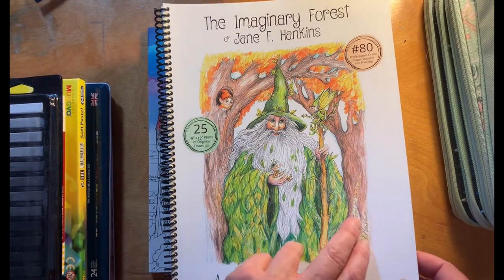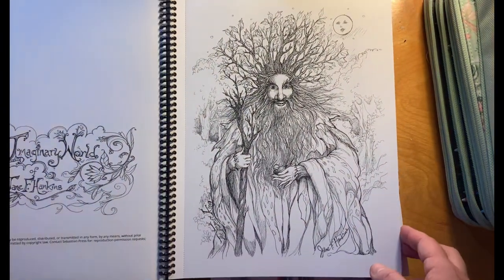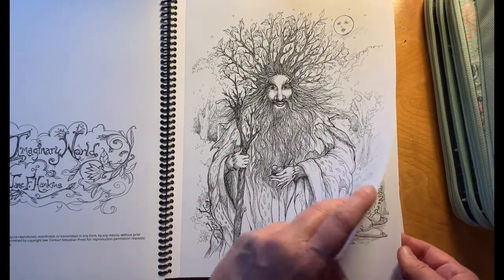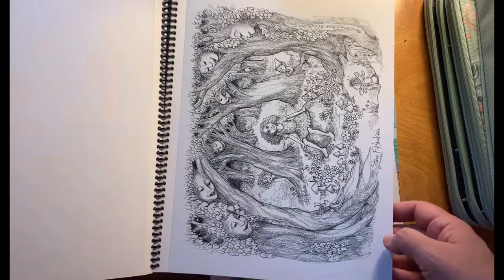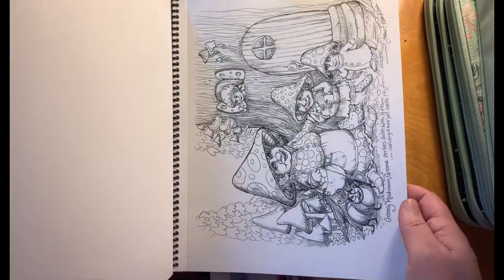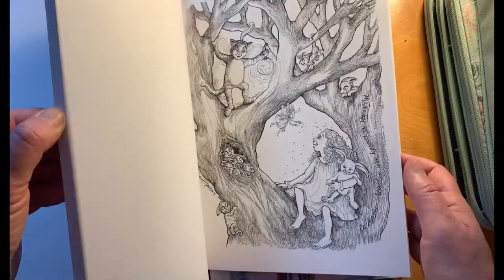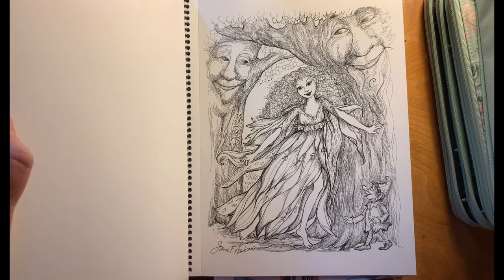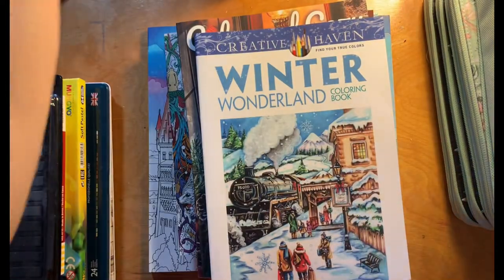I bought this 'Imaginary Forest' by Jane F. Hankins and it has some really gorgeous stuff in it that I'm almost afraid to start coloring because they're so pretty. I suppose I could always buy another copy if I needed to. Look at that — it's so fun. There's like a fairy or wood nymph back here somewhere that I really like too — she's dancing. Really pretty.